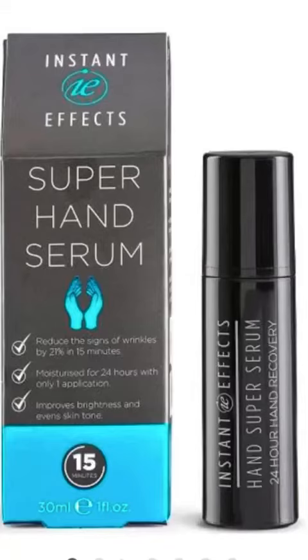Over time this product is also going to work on brightening the back of your hands, adding that radiance and helping to even out skin tone.